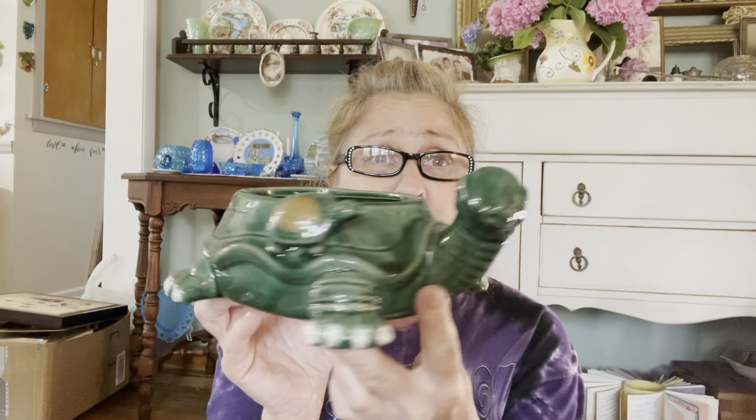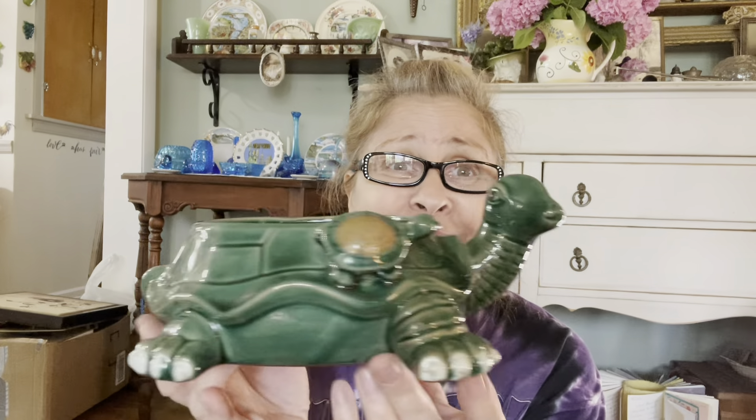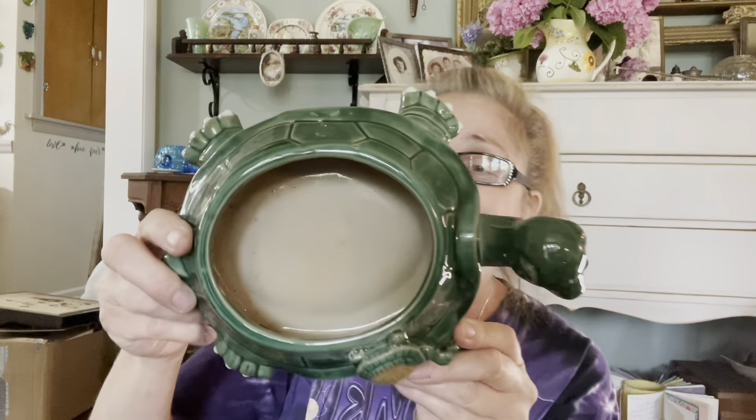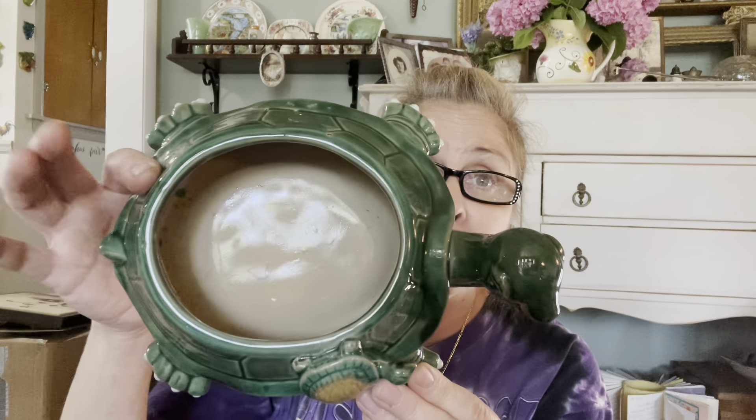I got this awesome turtle planter — look how cute! He is adorable and he's made in China. I originally thought he might have come with a shell cover, but no — he is actually made to be a planter. I got that, he's awesome, I love it.